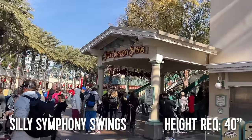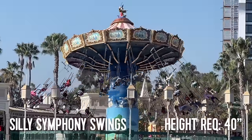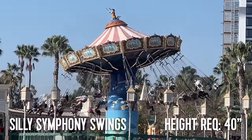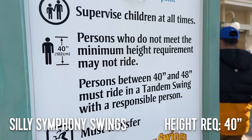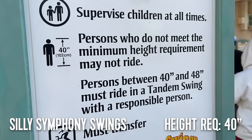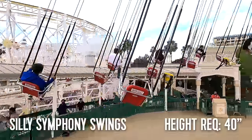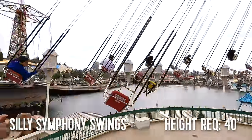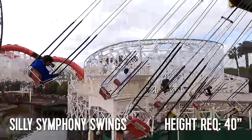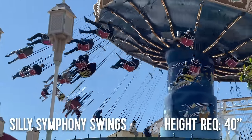From here we enter Paradise Gardens Park, and first up we have Silly Symphony Swings. This is a standard swing ride with a minimum height requirement of 40 inches. Guests between 40 and 48 inches will be required to ride in a tandem swing with a supervising companion of at least 14 years of age. Even once your child hits 48 inches, they also need to be 7 years of age to ride alone, as that's Disney's minimum age requirement for solo riding on any attraction.